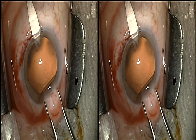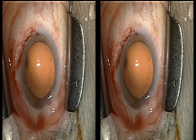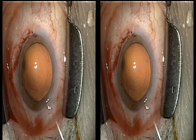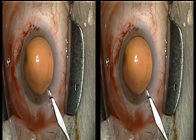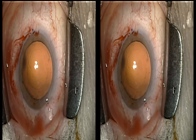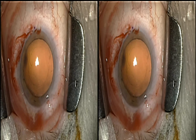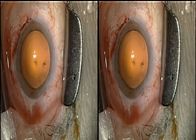I'm now correcting the astigmatism with the 2.4 millimeter keratome. This patient had against-the-rule astigmatism as measured by wavefront aberrometry. I'm also enlarging the temporal clear corneal incision slightly to help with the astigmatism correction.